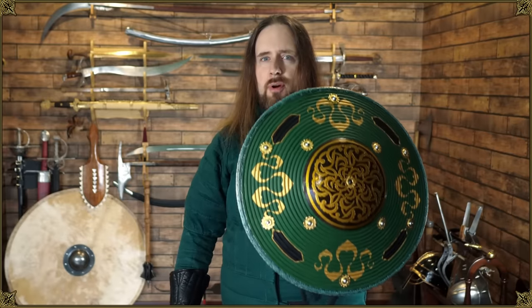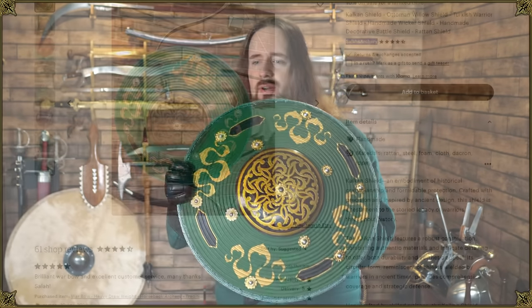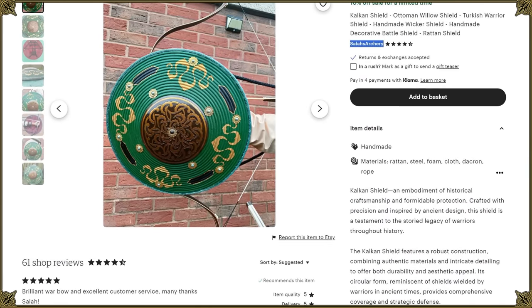You know this feeling when you've got an object that is or was intended for hard practical use, but it's just too pretty for that? This is one of those. This is a Kalkan shield from Salah's Archery. They reached out to me asking if I would like to get one of these for a video, and I sure did, so thank you for sending this to me.